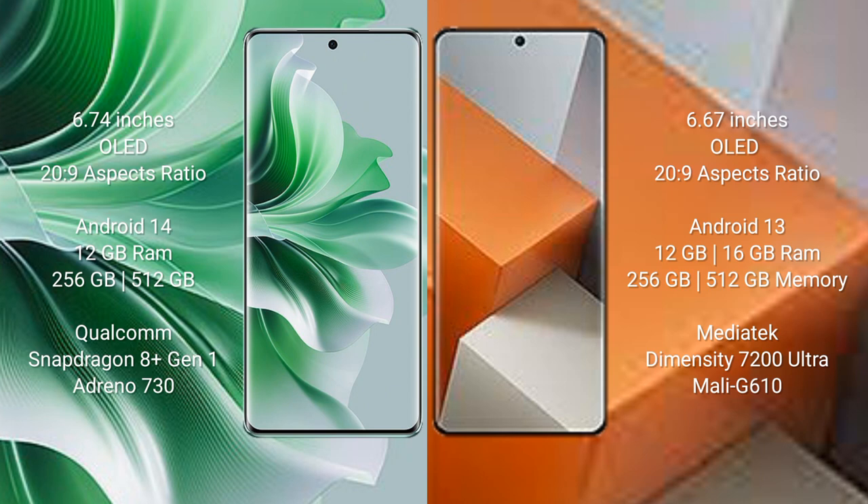Oppo Reno 11 Pro comes with 8GB RAM and 256GB internal storage, Qualcomm Snapdragon 8 Gen 1 processor and GPU Adreno 730. Redmi Note 13 Pro Plus comes with 8GB RAM and 256GB internal storage, MediaTek Dimensity 7200 Ultra processor and GPU Mali-G610.